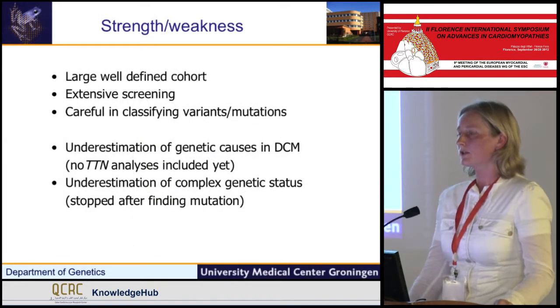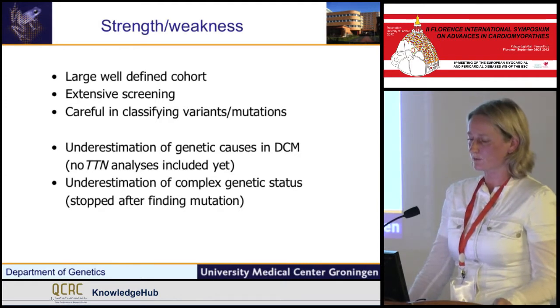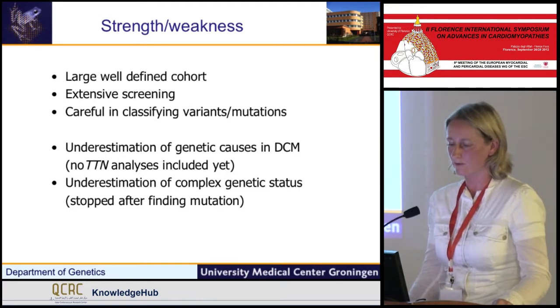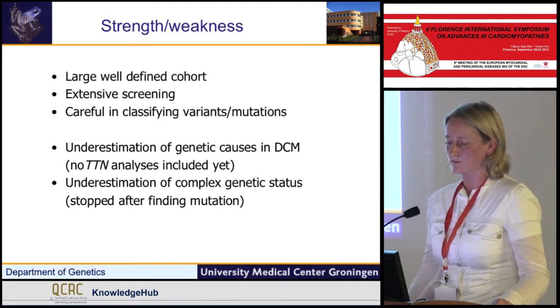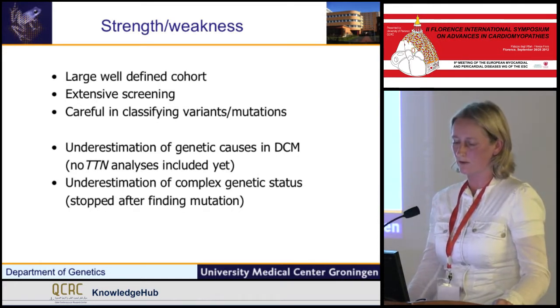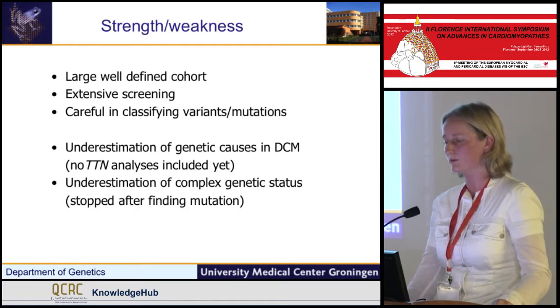What are the strengths and weaknesses of this study? It is a large, well-defined cohort with extensive screening, and we were careful in classifying all the variants found. But of course, this is an underestimation of the genetic causes — we didn't include titin yet. It may also be an underestimation of complex genetic status, because we stopped after finding an underlying mutation.